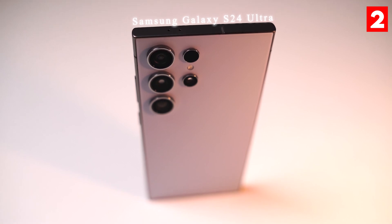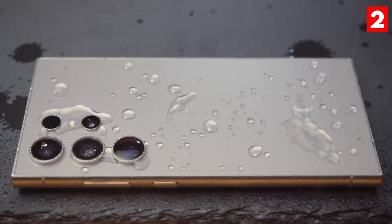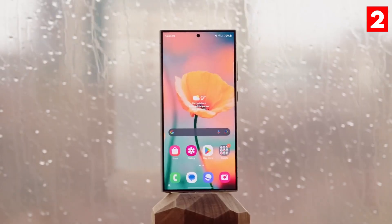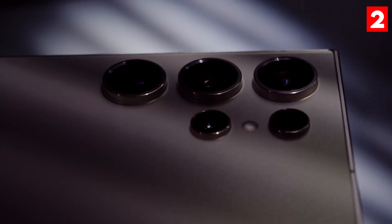Kicking off our list is the Samsung Galaxy S24 Ultra. This flagship device takes mobile photography to new heights with its incredible 200-megapixel main camera. This massive sensor captures stunning detail and vibrant colors, making every shot look professional.